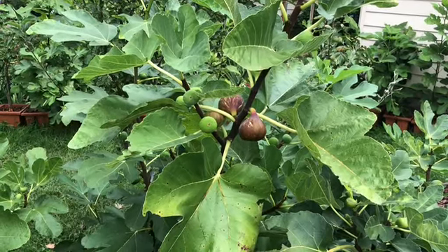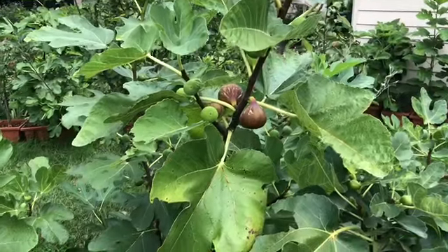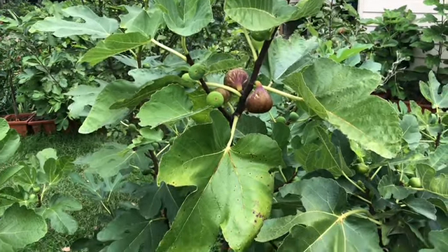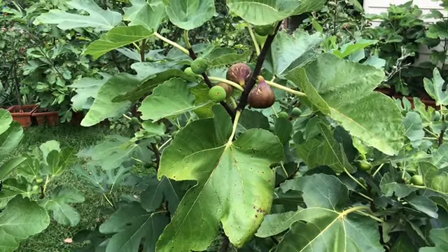This is Muscatel Pareto, came from Nelson in Canada. It produces very large main crop figs as well as very large breba figs, so it's very productive, very reliable, and very tasty.